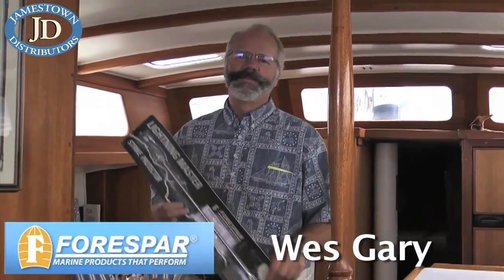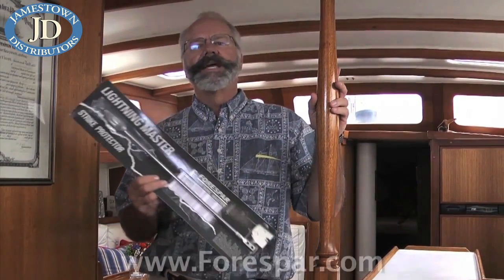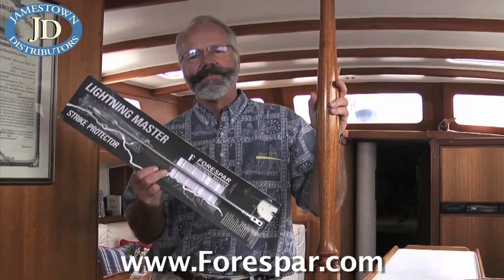Hi, I'm Wes Gary. I've built boats and I've been around sail and powerboating all my life. I'm here today to talk about Four Spars Lightning Master.